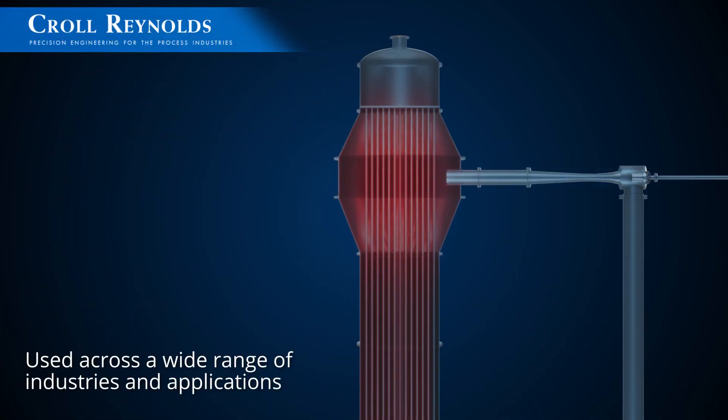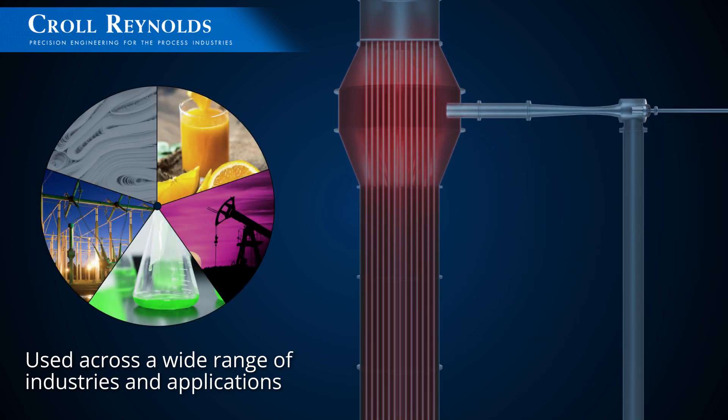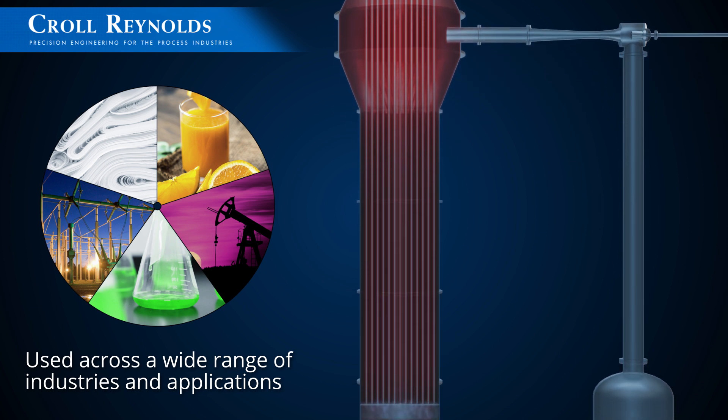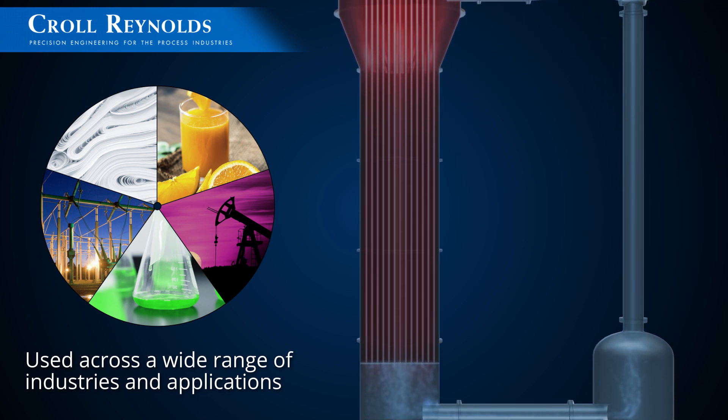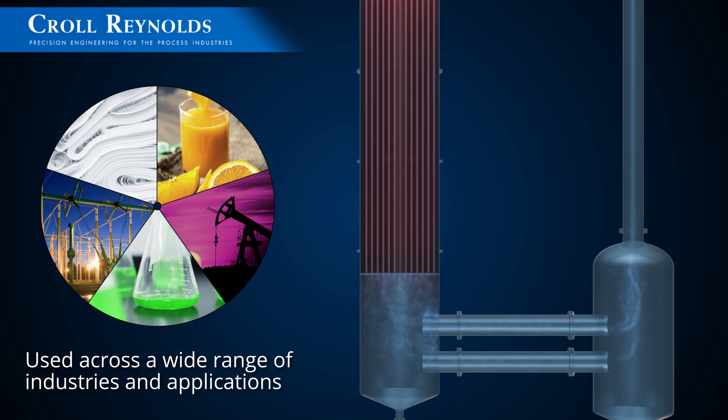Thermocompressors are designed for applications in the food, petroleum, chemical, power, and paper industries. Thermal recompression is typically applied in the dairy and juice industries to recapture and reuse steam from evaporators during the concentration process.